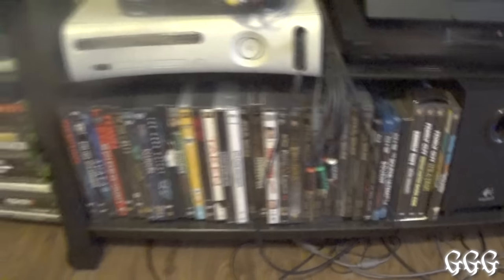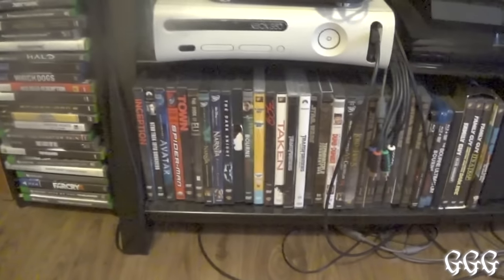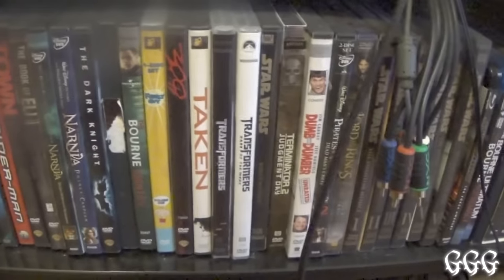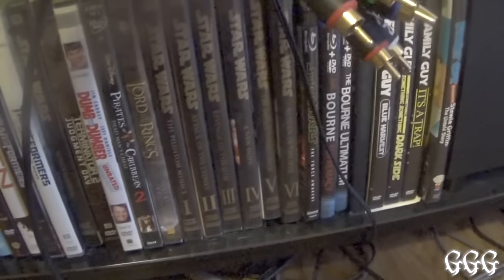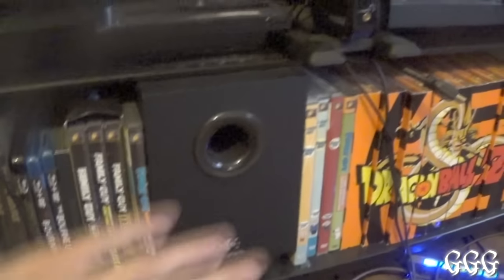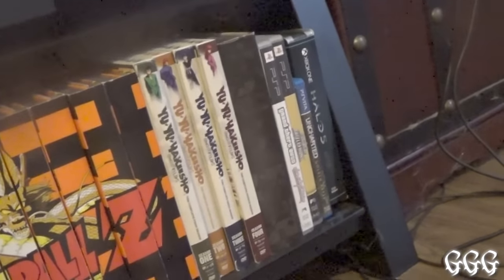Here are some of my DVDs and Blu-rays — this isn't everything I own since I usually download stuff and save it on my computer, but these are ones I've had forever. I have all seven Star Wars movies, Family Guy, the complete Dragon Ball Z series, Yu Yu Hakusho series, Death Note, a couple PSP games including Grand Theft Auto, and my Halo 5 collector's edition. That's pretty much the bulk of everything right here.